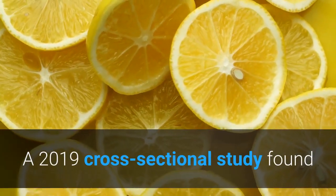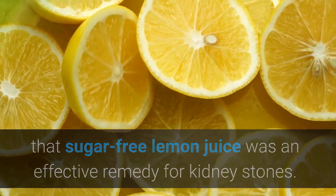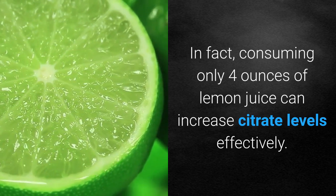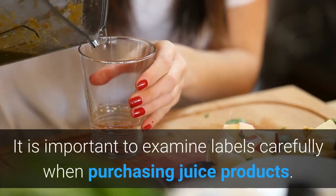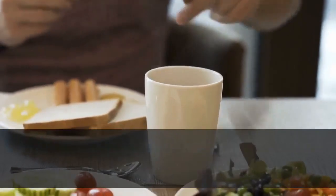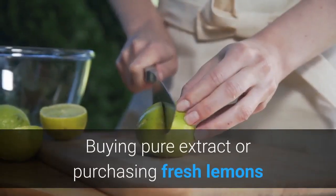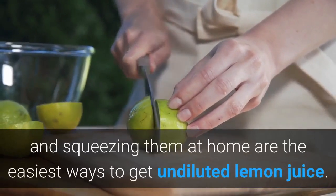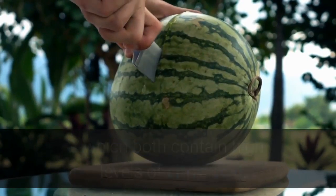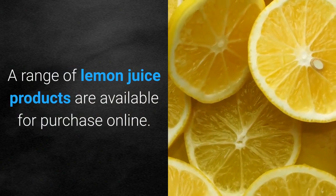Remedy two: drink lemon juice. Lemons contain citrate, a compound that helps break down calcium deposits and slow their growth. A 2019 cross-sectional study found that sugar-free lemon juice was an effective remedy for kidney stones. In fact, consuming only four ounces of lemon juice can increase citrate levels effectively. It is important to examine labels carefully when purchasing juice products, as many contain small amounts of pure lemon extract and high amounts of sweeteners, which can actually increase the risk of kidney stones. Buying pure extract or squeezing fresh lemons at home are the easiest ways to get undiluted lemon juice. Good alternatives include melon and orange juice, which both contain high levels of citric acid.